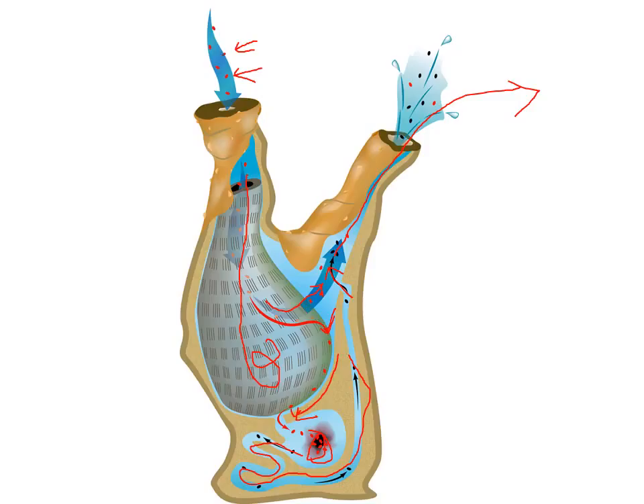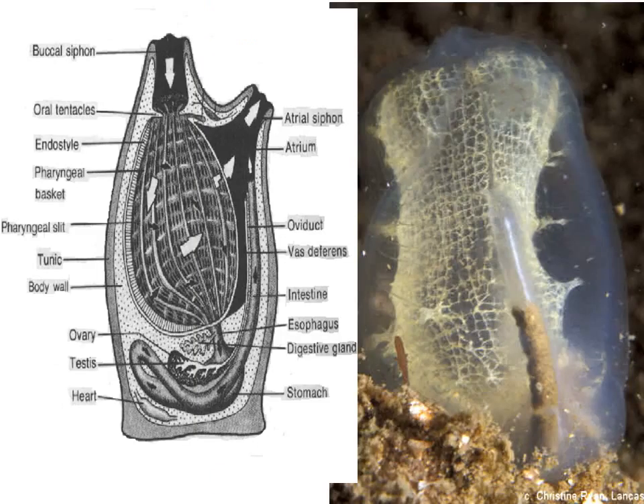The pharyngeal basket has cilia and it works just like the gills we saw in bivalves. Here's a more detailed labeled picture. You don't need to know all of this, but you can see how complex this animal is with fully developed organs — ovaries, testes, heart, stomach, digestive glands, pharyngeal basket. So it's not as simple as some of the earlier filter feeders we saw. You can see the beautiful lattice work making up the pharyngeal basket, which is the filtering organ.